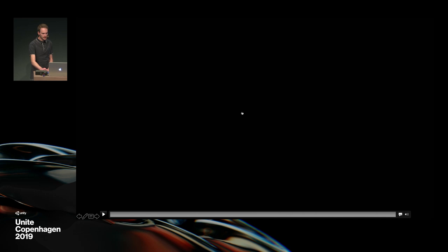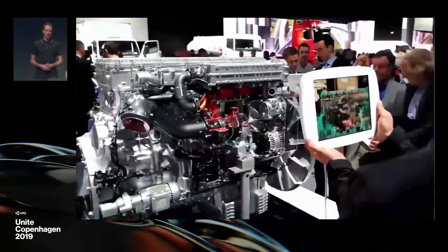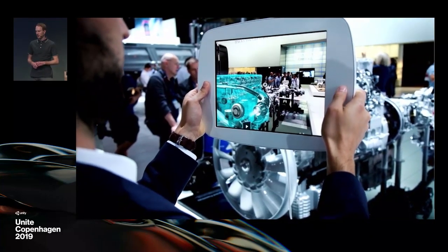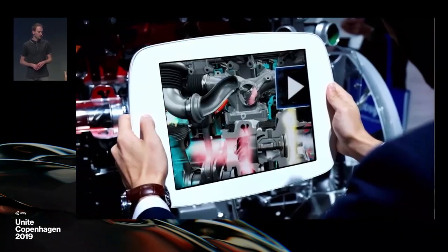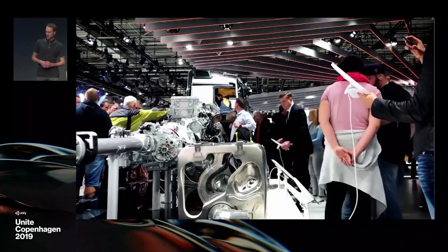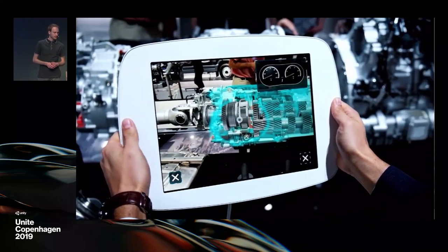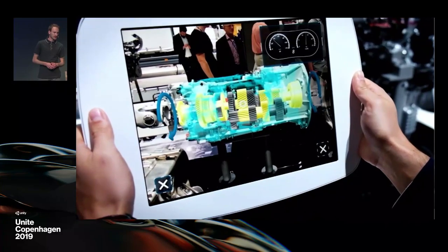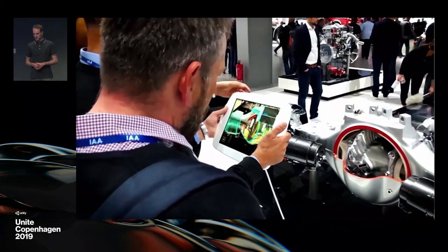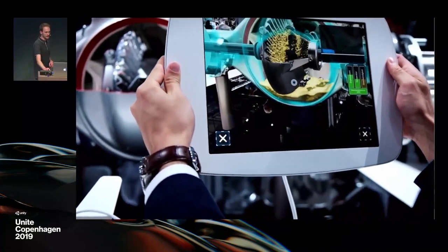Another example is the IAA Trucks auto show for utility vehicles in Hannover, Germany. We were asked to create an AR experience to show the audience the inside mechanisms of a truck's powertrain. It included several stations: a running engine where users could shift gears and see which gear was running, and an oil management visualization inside the axle.